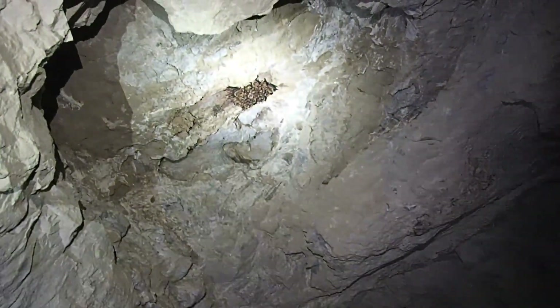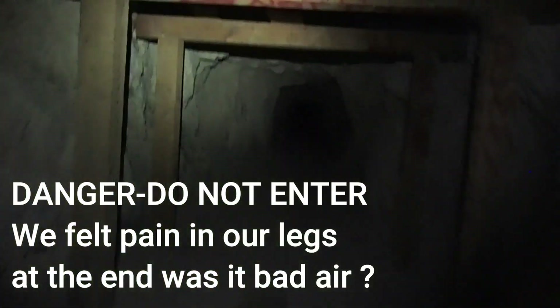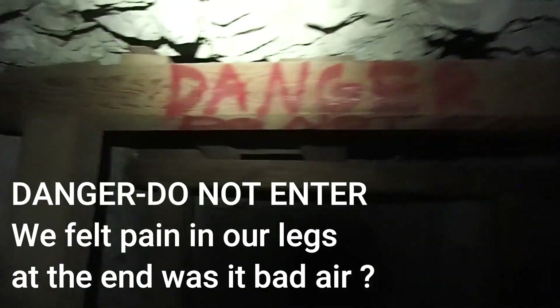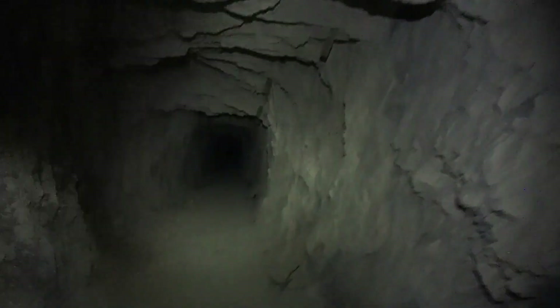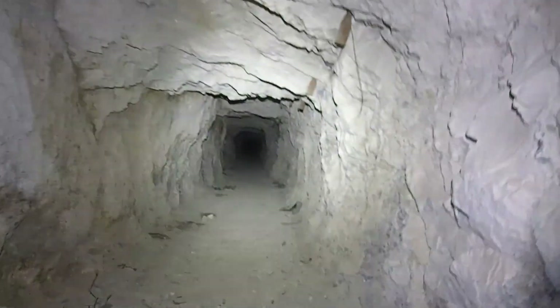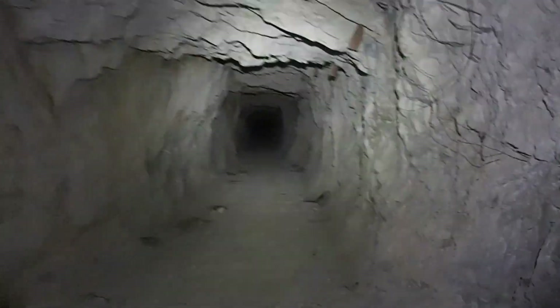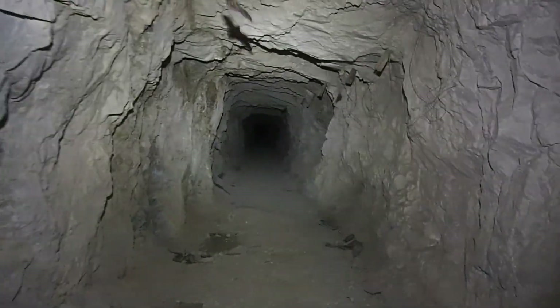What the frick is that? I've never seen that in my life. Look at them all huddled up. Oh, look at all the bats.